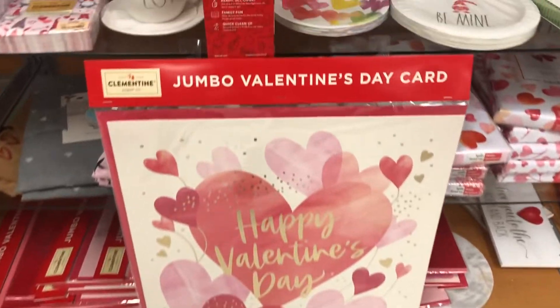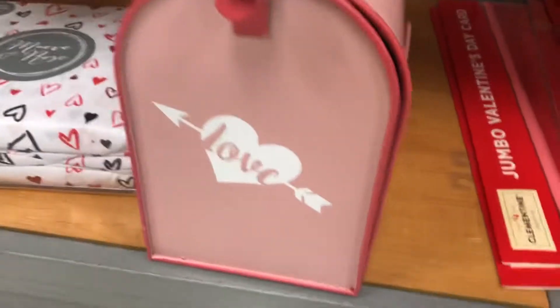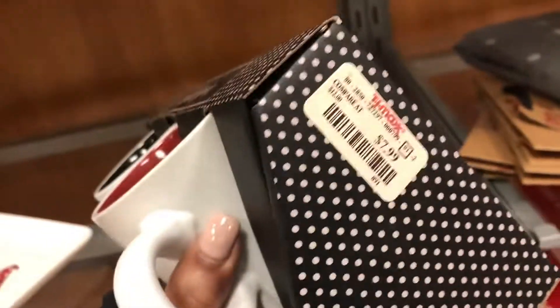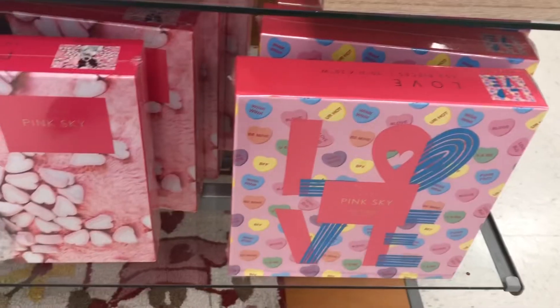If you guys are over the top and extra and want the jumbo cards, they definitely had the jumbo Valentine's Day cards. The card was like $6.99. I really like the idea of a big, huge, oversized card. And I thought this mailbox was super cute. I was like, what would I do with this mailbox? I don't think people are actually using this for their regular mailbox. For me, I thought this would be cute for a teacher or at a school, so that kids could put little Valentine's Day cards and letters in. You know, when parents send the little Valentine's Day cards and treats, the kids could put them in that little mailbox until it's time to start passing out their cards.